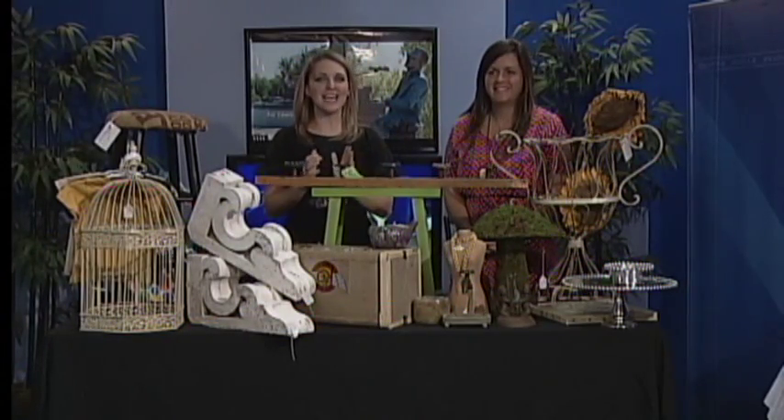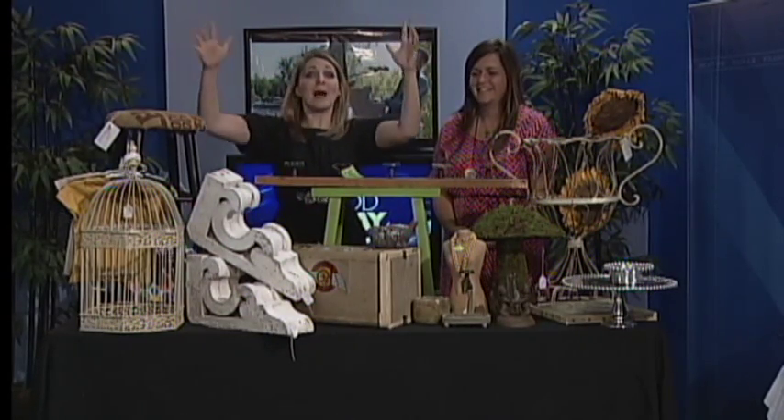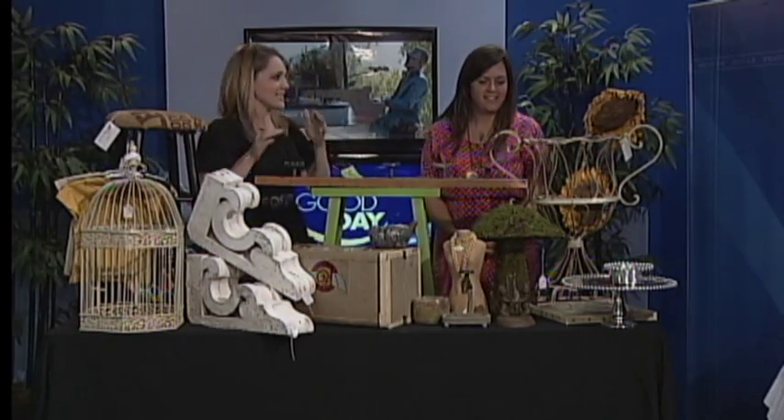Welcome back everyone, it is 8:19 on the clock and I'm here with Miss Lauren Bailey of the Marketplace. There's so much going on up here and it's all amazing. I'm so glad you're here this morning — this stuff is so cool.